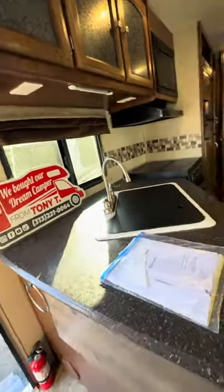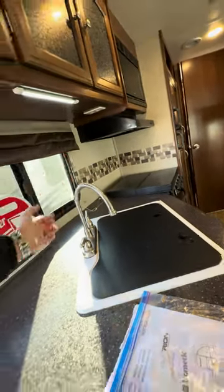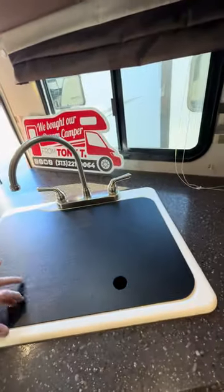That's another light. They even got some more stick-on lights right here. This thing is so clean. There's not a crumb on this counter.